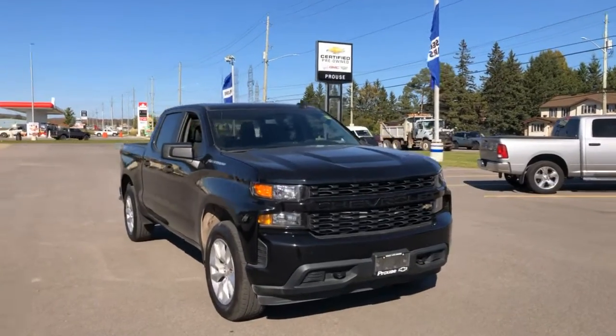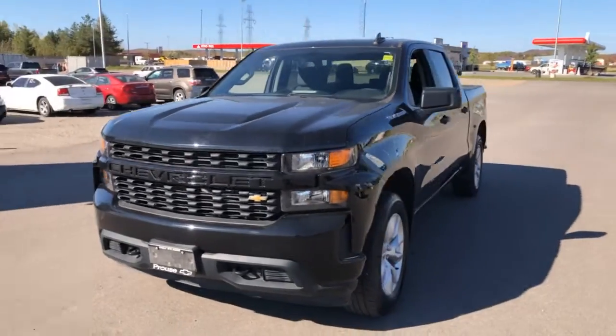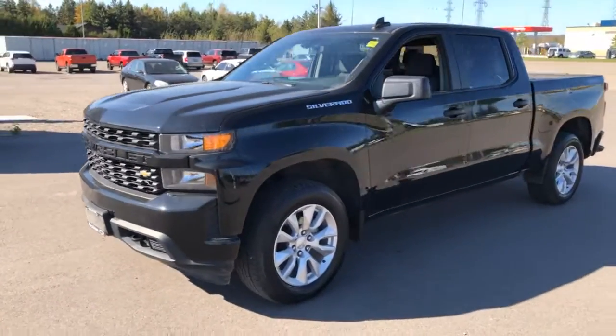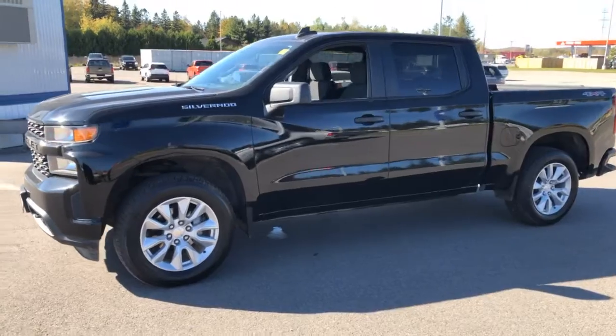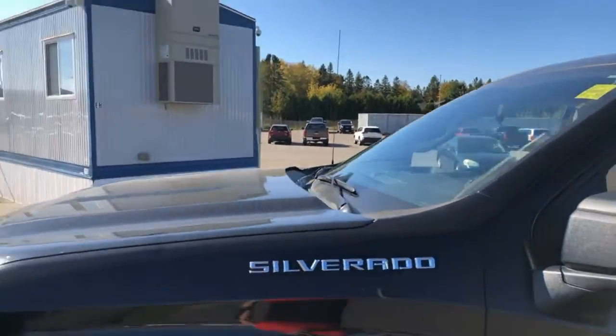Stock number 11701 is this 2020 Chevrolet Silverado 1500 series crew cab in the custom trim. Starting out down here, you're going to see it does have the 20 inch aluminum wheels. Underneath the hood you're going to have the 5.3 liter 8 cylinder motor.